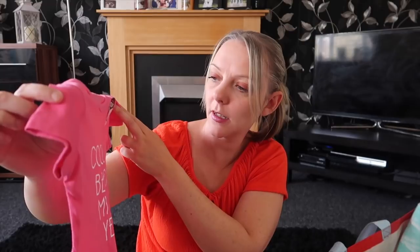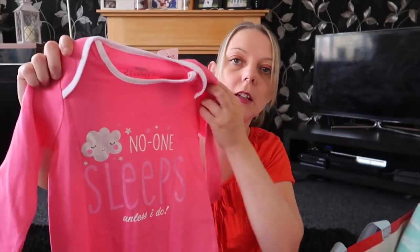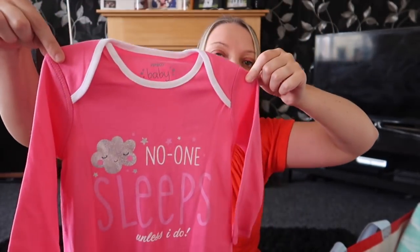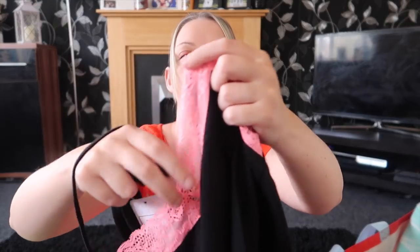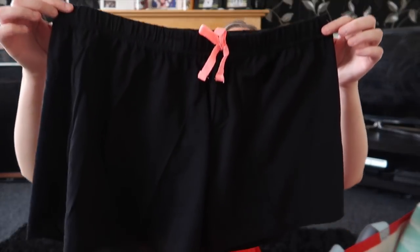I got Ellie this cute little top that says 'Cool Beyond My Years' — that was £1.50. I also got Ellie a baby grow sleep suit that says 'No One Sleeps Unless I Do', which is really appropriate because she had me up three times last night — that was £2.50. Then I picked up some pajamas for myself: a top with some nice detail at the front and plain back, plus black shorts, all for four pounds. Thought I'd give them a go especially in the hot weather.